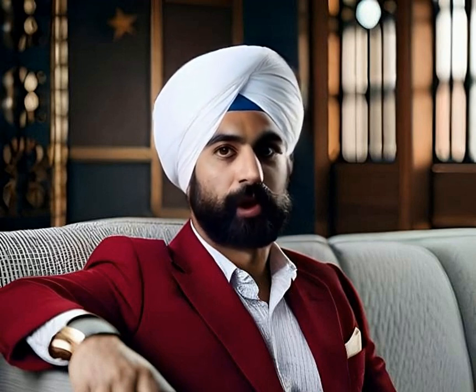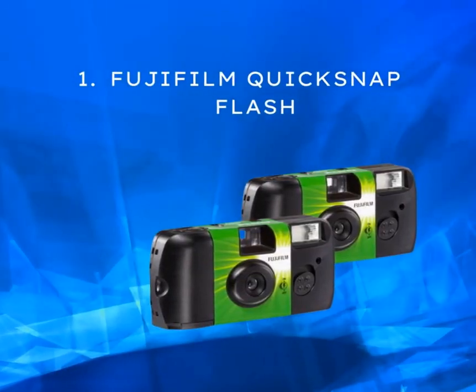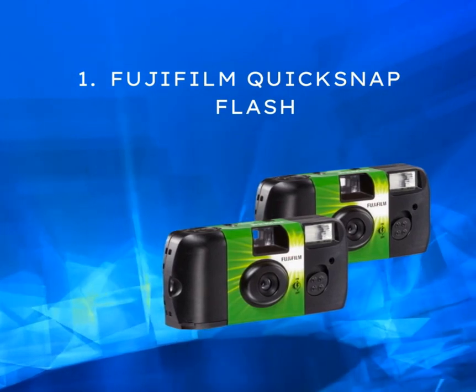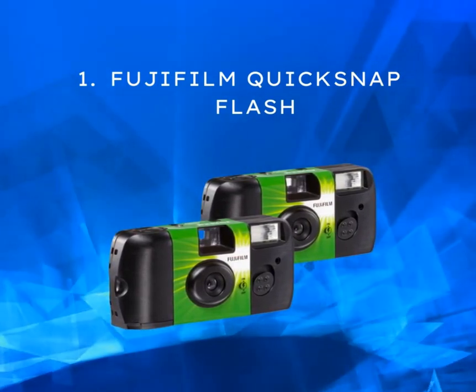Starting off our list at number 1 is the Fujifilm QuickSnap Flash. With its sharp image quality and built-in flash, it's no wonder this camera is a crowd favorite. Priced between $10 to $15, it delivers stunning results in various lighting conditions.